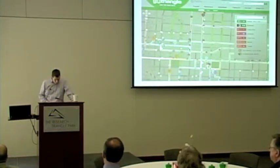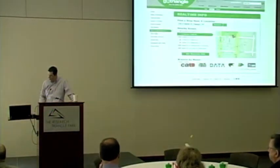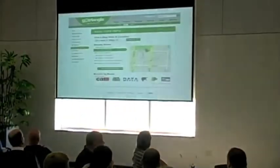I'm a map person, but David King, the general manager at Triangle Transit, once pointed out that not everybody is a map person — and that was a very good insight. So one of the things we'll be providing is a textual version for accessing real-time information. You can just plug in your address and it will tell you the nearby stops and even locate them on the map so you can get your bearings.